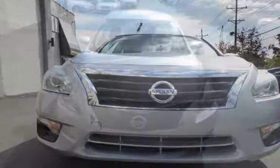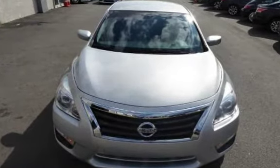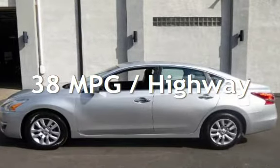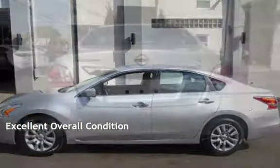This Nissan has a great value with less than 29,000 miles on the odometer. Estimated fuel economy for this vehicle is 27 miles per gallon in the city, and 38 miles per gallon on the highway. This vehicle is in excellent overall condition.